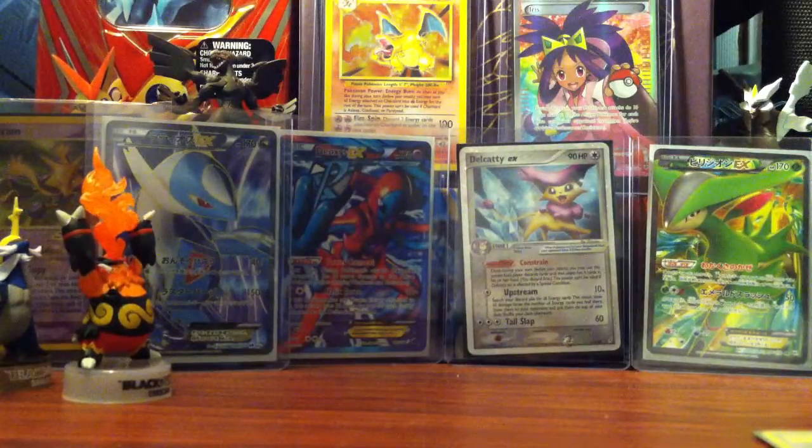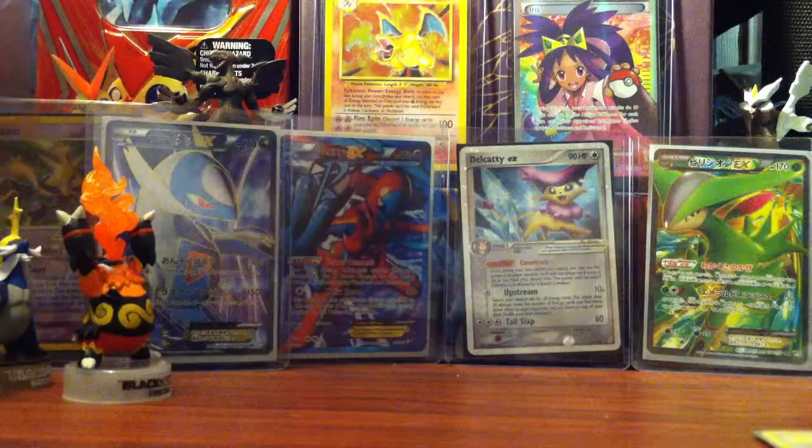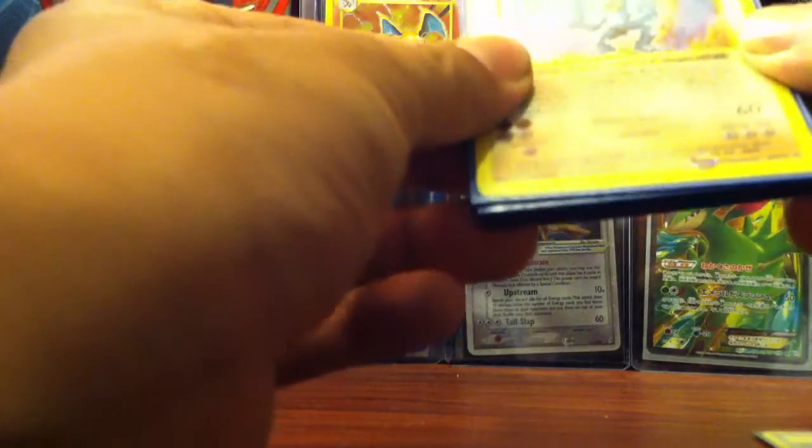I also bought from Pokemon Crazies' eBay channel — a couple of items, especially since he lives pretty nearby, probably about an hour away. Shout out to him, thanks so much for having these on auction. I got them for a pretty cheap price and I'd like to thank him for putting them up on eBay.